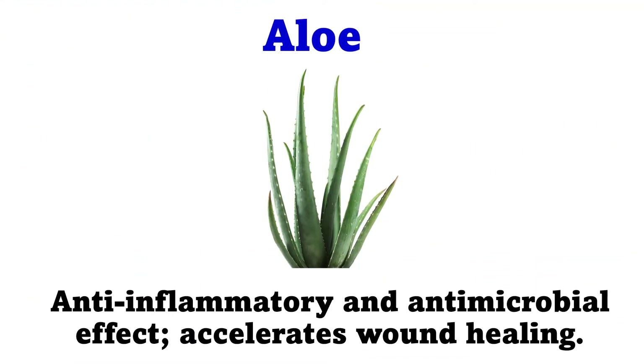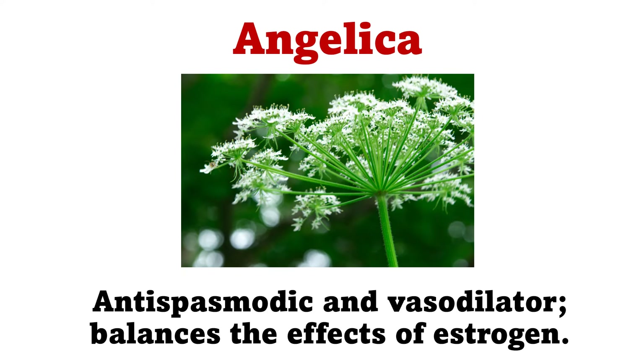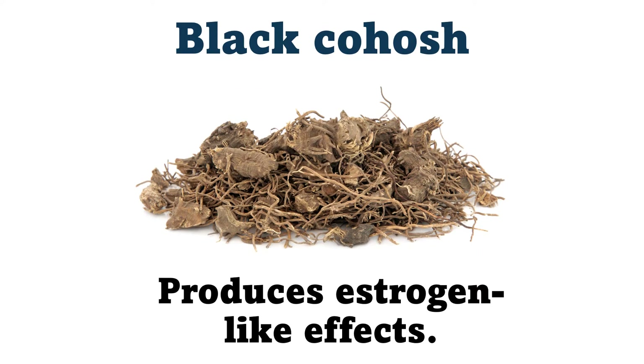Aloe: Anti-inflammatory and antimicrobial effect, accelerates wound healing. Angelica: Antispasmodic and vasodilator, balances the effects of estrogen. Bilberry: Improves microcirculation in the eyes. Black cohosh: Produces estrogen-like effects.